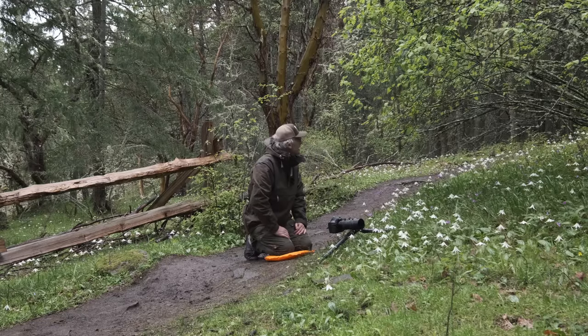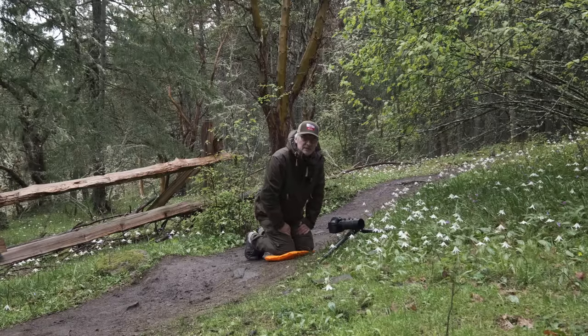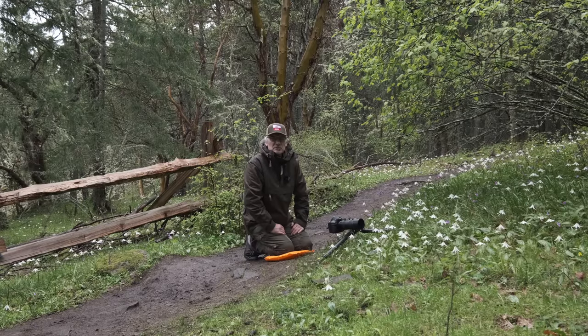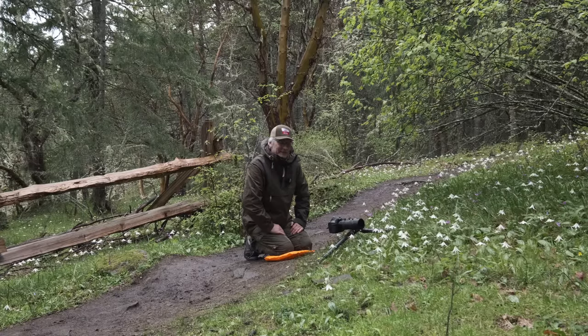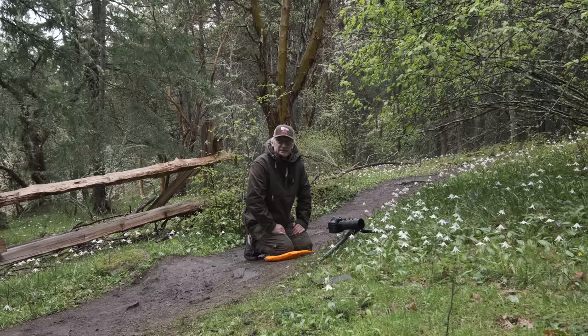Doing something a little bit different today. I've come up to an area, somewhat South Island — South Vancouver Island — called Mount... I know I'm going to butcher this. It's called Mount Salesman. I'll leave the name up in the corner here. It's a pretty popular area for mountain biking, I believe, and hiking.